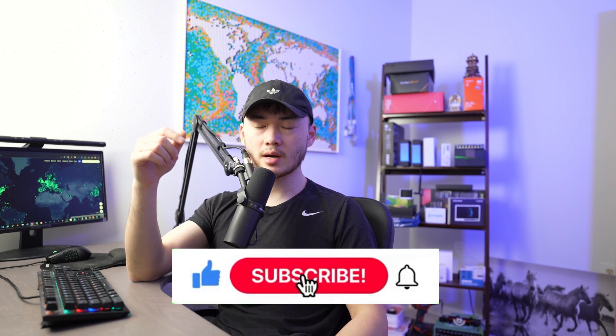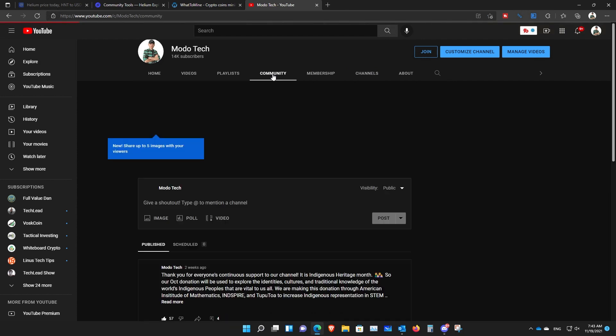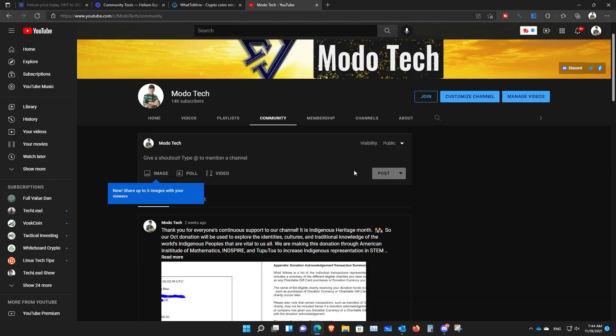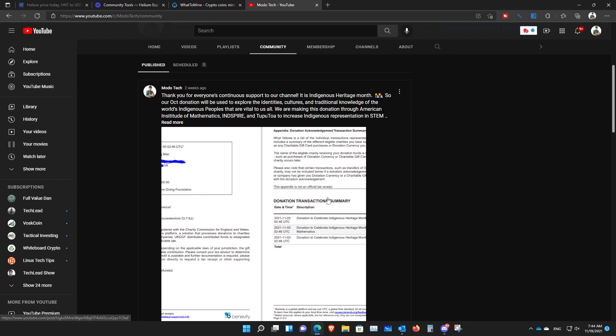By the way, this is ModoTech. Here we cover hot tech, product services, and projects. If you're new to the channel, please subscribe and like our videos. For every like we receive, $1 will be donated to a charity of our choice each month. You can check out our previous month donations under our community tab on our YouTube channel. Feel free to follow us on Twitter and join our Discord community — links in the description below.